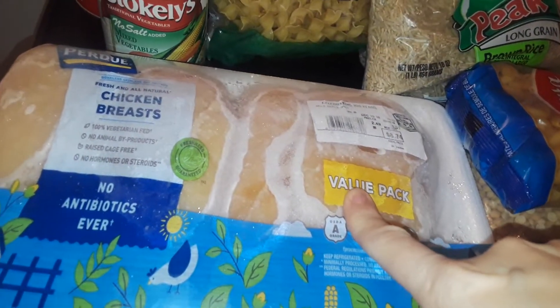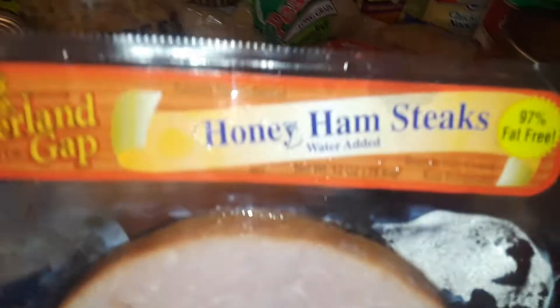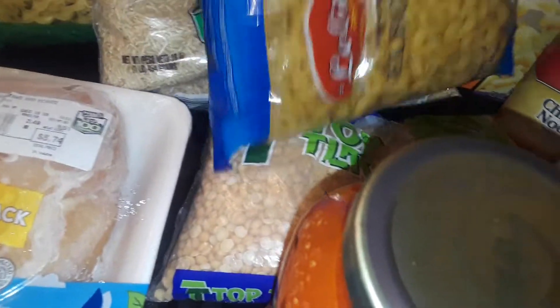I got this gigantic jar of traditional Ragu spaghetti sauce for free, and this big gigantic thing of chicken breast for free — the whole thing. I also got a thing of ham — honey ham steaks — got that for free. And I got some elbow macaroni.